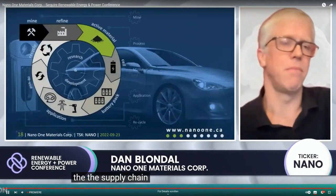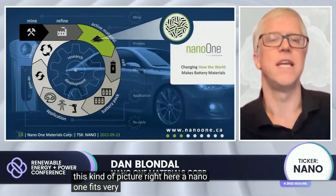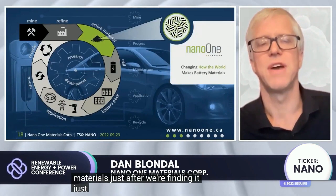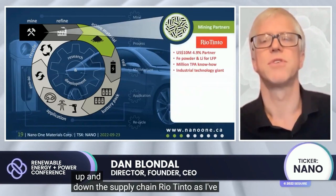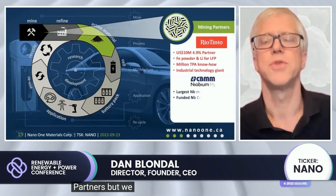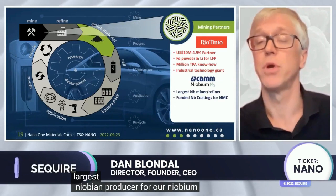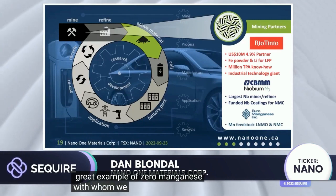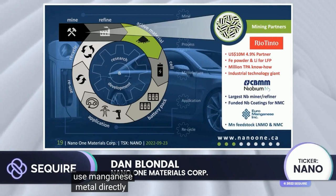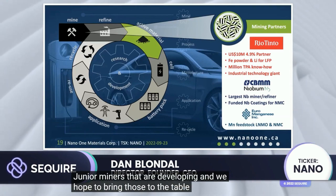The supply chain is evolving, and Nano One fits very neatly in the active materials segment, just after refining and just after recycling. We have partnerships up and down the supply chain. Rio Tinto is one of our key mining partners. We also work with CBMM, the world's largest niobium producer, for our niobium-coated materials. With junior miners, a great example is Zero Manganese, with whom we are developing a process to use manganese metal directly into cathode materials without using sulfate. We hope to bring additional junior miner partnerships to the table in the coming months and years.